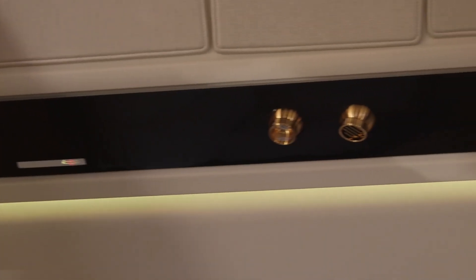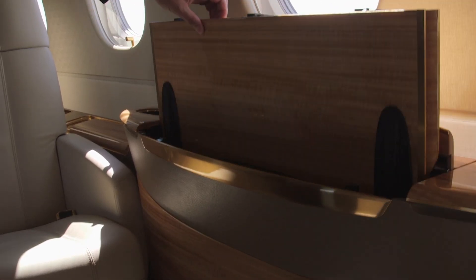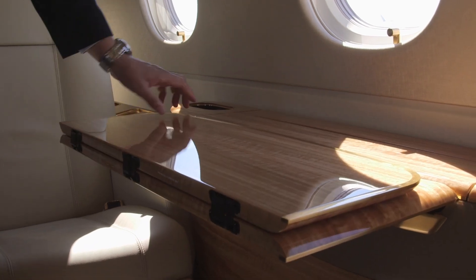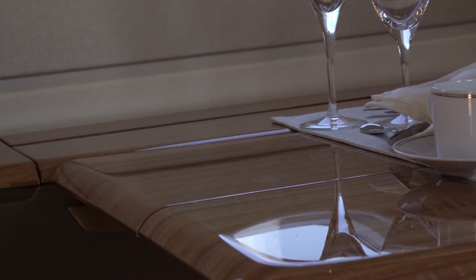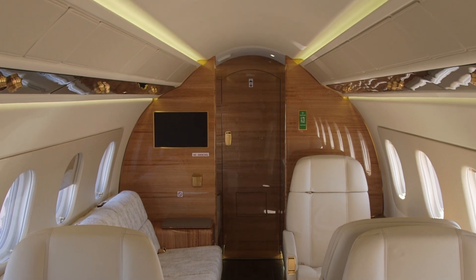Embraer Executive did an incredible job of building up customer advisory boards over the years. We built man-machine interface mock-ups that allowed us to test for hours on end in simulated flights what the interior experience would be like. The final culmination of that progression and evolution of design into production parts is what we have executed — an interior that's mature, fits ergonomically, the craftsmanship is there, and it allows the interior to be an expression of the owner's personality and perhaps their corporate identity.